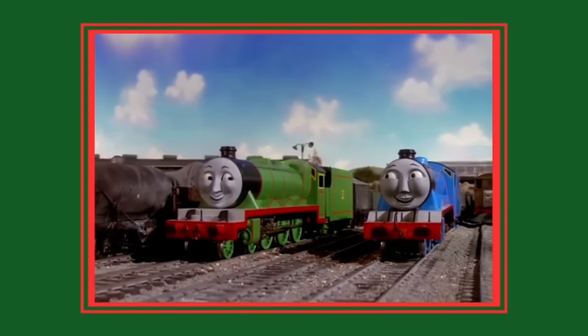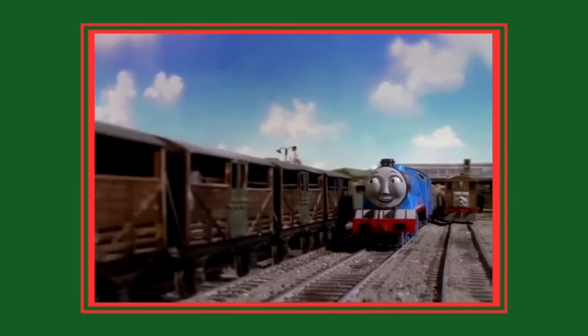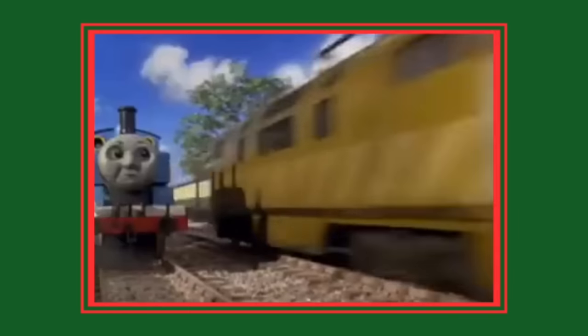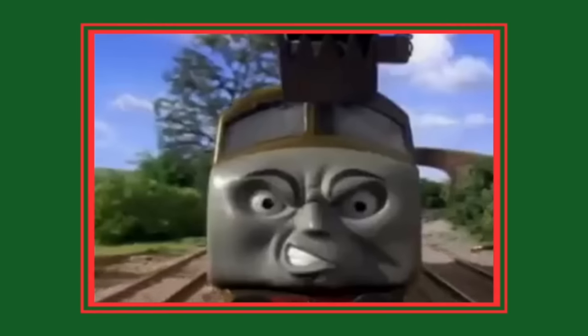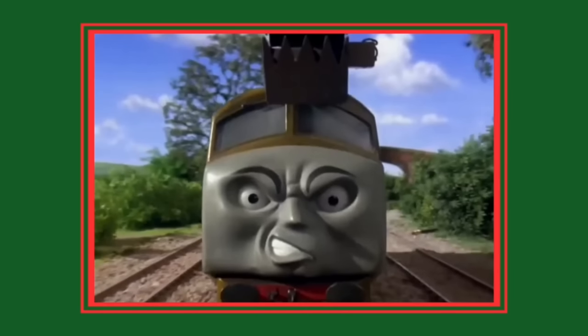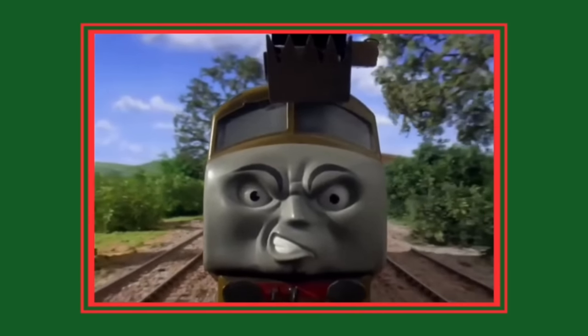Number 4: pencil in Thomas and the Magic Railroad. Although this technically wasn't in an episode, I thought I'd still include it since I recently found out about it and it's pretty funny. In the scene where Diesel 10 speaks, a pencil can be seen on the side of the track. When the scene cuts to a close-up shot of Diesel 10's face — pretty funny that they didn't notice this.